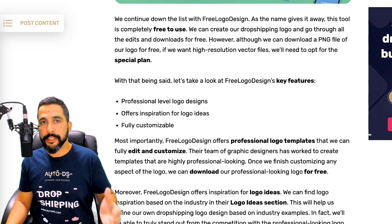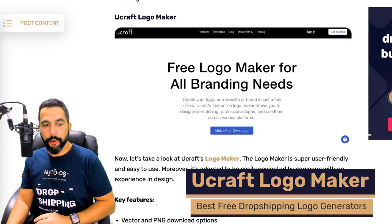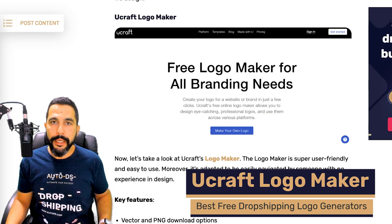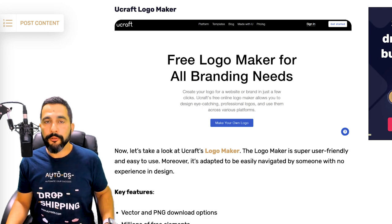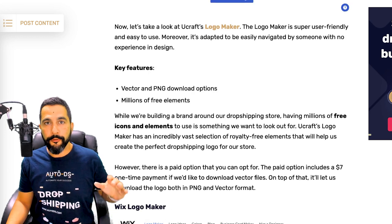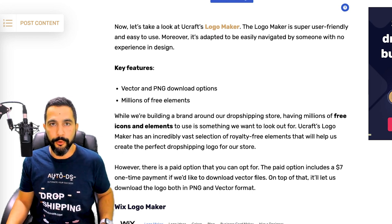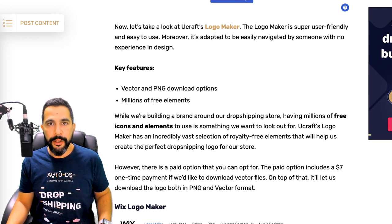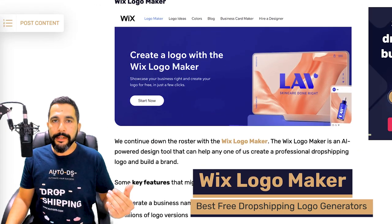Ucraft Logo Maker takes a different approach by giving you vector and PNG download options. Many images today come out in PNG file format and Ucraft supports it. They also offer lots of free elements that you can use to get started with your logo so you don't have to start from scratch, and it's easy to generate one from there.